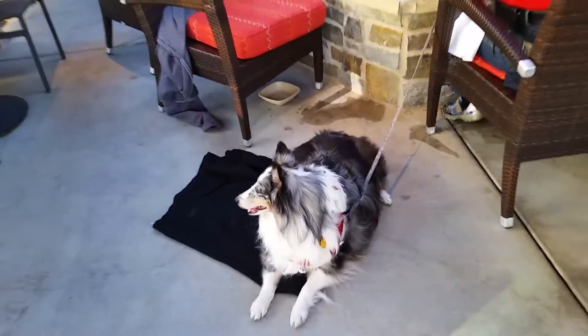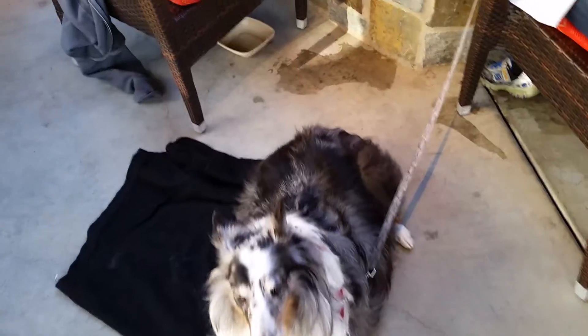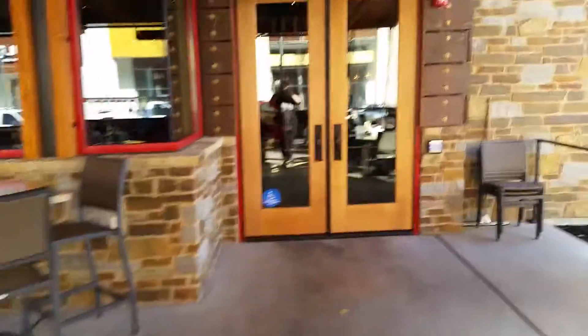Autumn gets her own water, which instantly spills of course. Now let's take you inside real quick so you can see what it looks like.